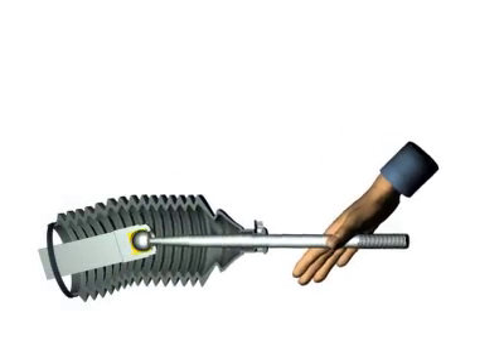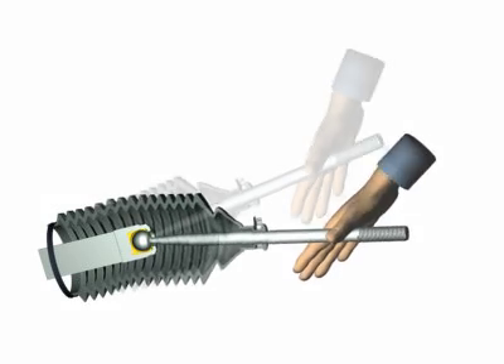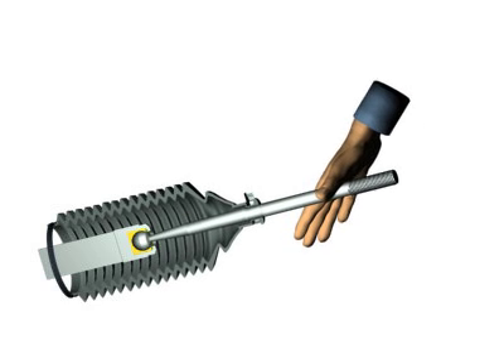With use, rack ends become worn and loose. All rack ends are replaced with new at Pedders, which are equal to or exceed the original equipment standard.